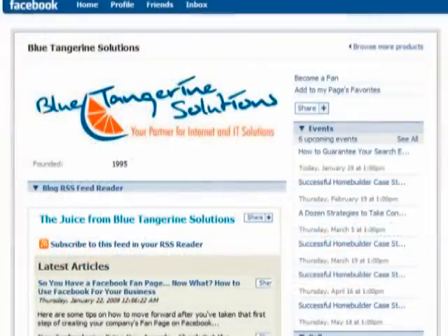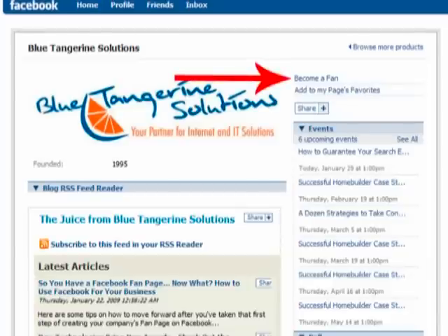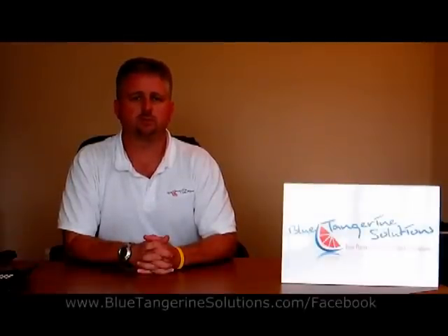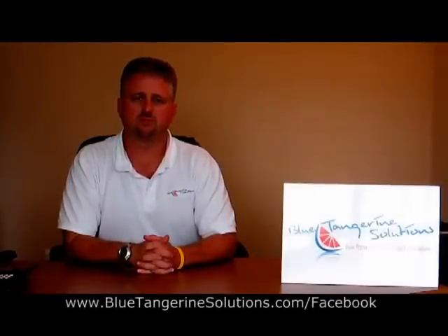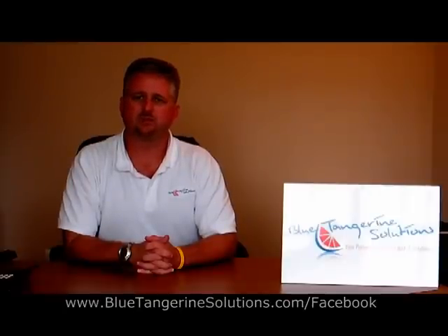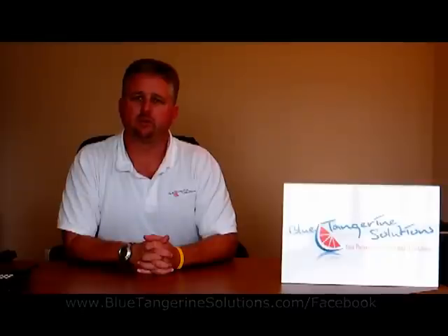You're all set. Now you can send a message to all of your friends on Facebook and request that they become a fan of your business. Once someone becomes a fan, anybody on their friend list will see that they have become a fan and will in turn be introduced to your business themselves. To see a business page in action, please visit www.bluetangerinesolutions.com/facebook. While you're there, become a fan of Blue Tangerine Solutions and gain access to informational blogs and online webinars.